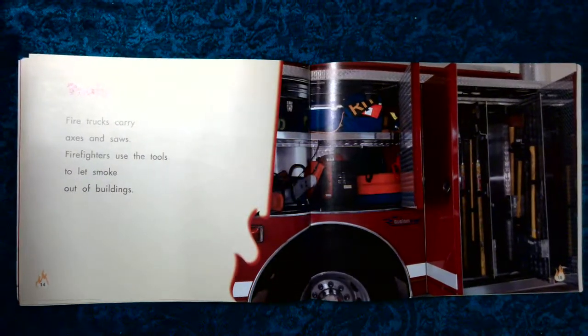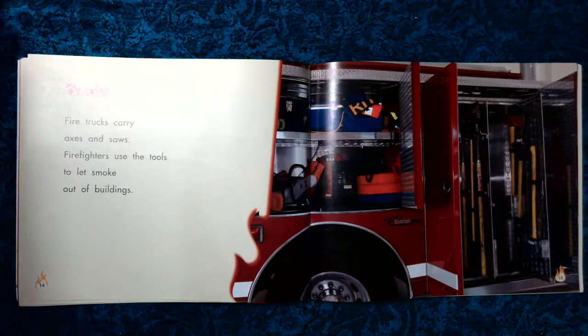Tools. Fire trucks carry axes and saws. Firefighters use the tools to let smoke out of buildings.